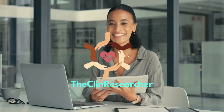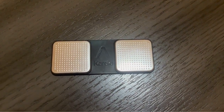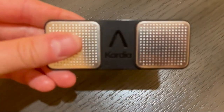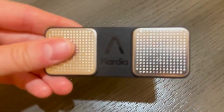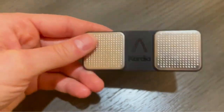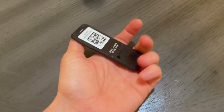Hey everyone, welcome back to the Clin Researcher. Today we're diving deep into a powerful little device that can make a huge difference in heart health: the Cardia Mobile OneLead Personal EKG Monitor. Whether you're managing a heart condition, monitoring your heart health, or just love keeping an eye on your wellness, this device is something you need to know about. Stick around because we're also going to explore how devices like this get to market thanks to clinical trials and how you can get involved.